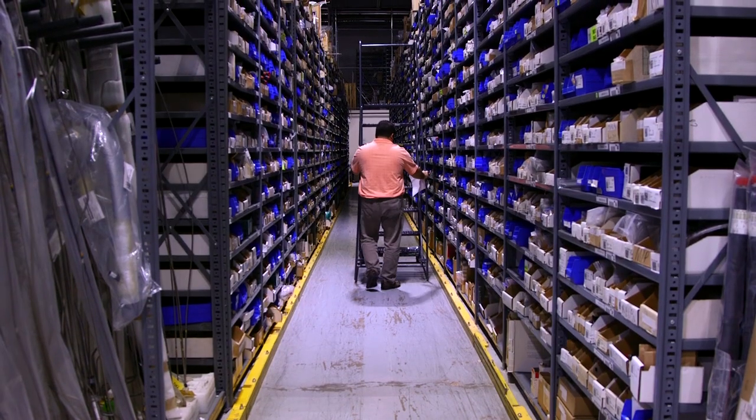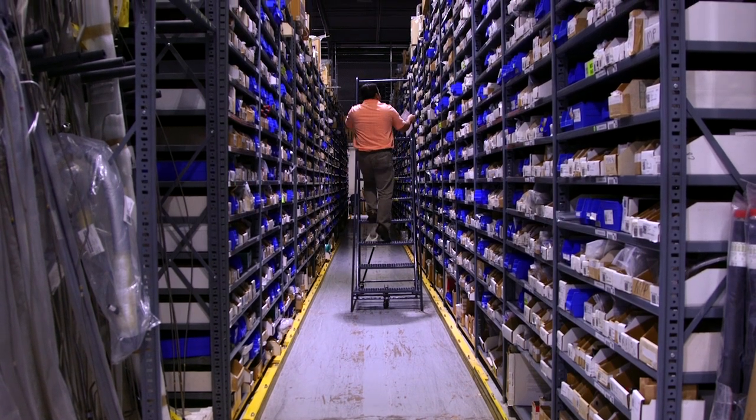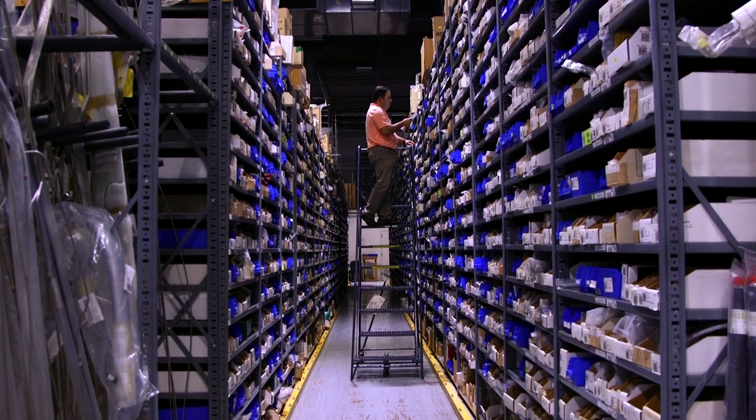We had shelves and the guys would have to climb shelves, count out excess amounts of inventory while on a ladder. We looked into a lot of different warehouse management tools.